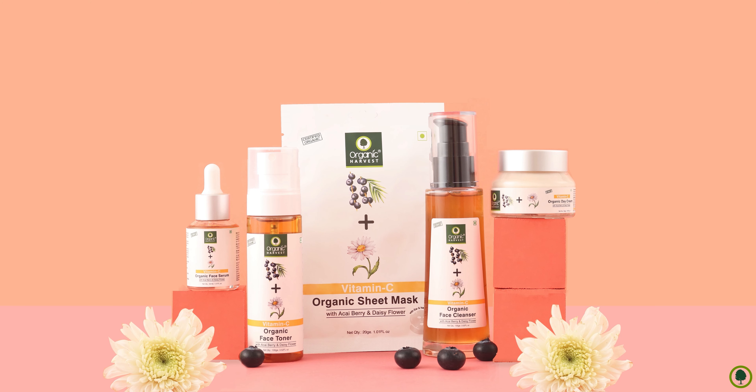All Organic Harvest products are 100% certified organic, which means no harsh chemicals.